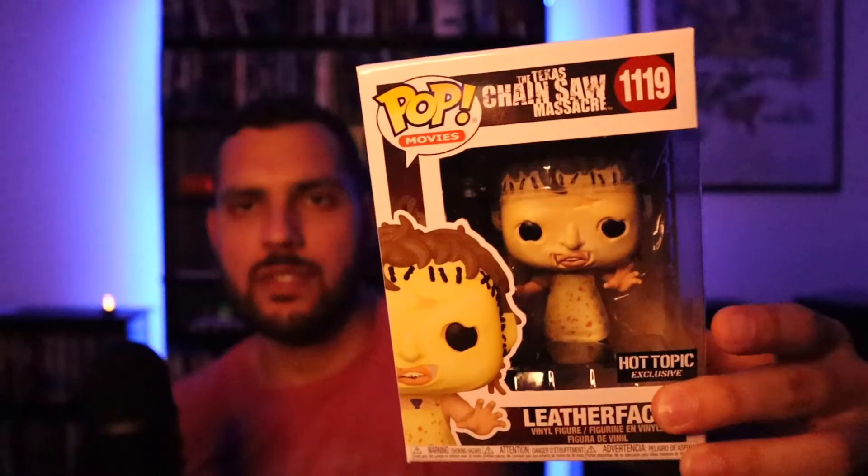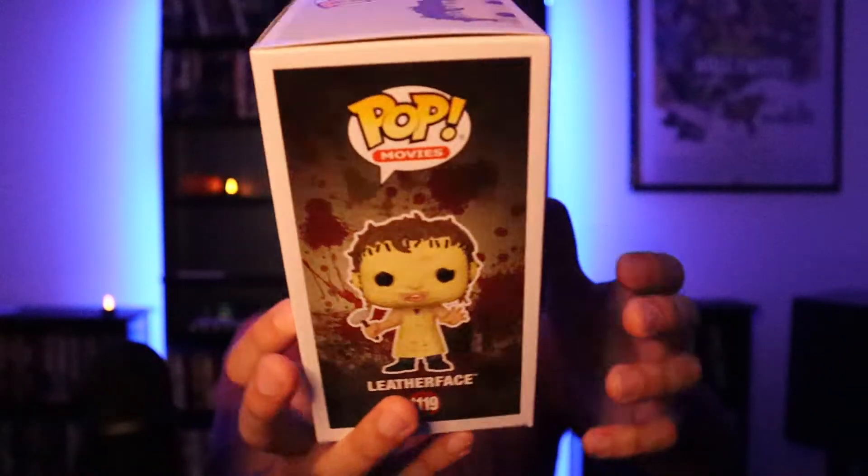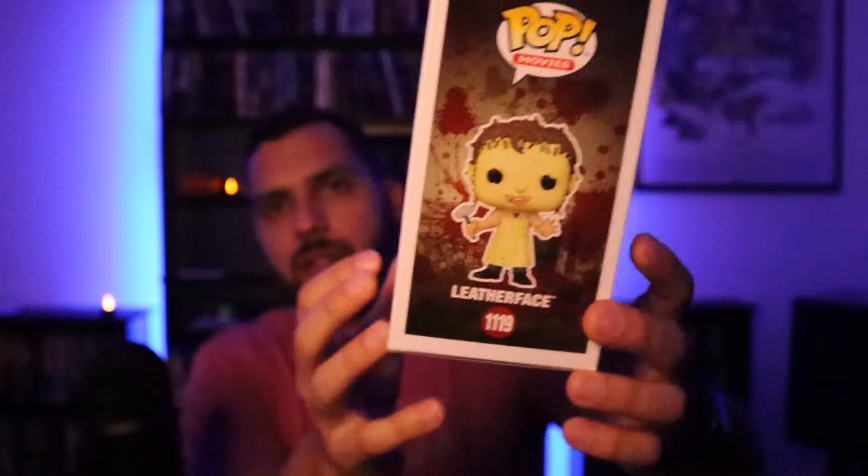Two more Funko Pops — I actually got these two yesterday from the time of recording. I bought them off an app called OfferUp, so someone in my area was selling these and I was like, yeah, I'll take them. First one is Leatherface — the Hot Topic exclusive. I recently saw this movie for the first time. I enjoyed it, I really liked it especially the third act. Leatherface was just — at first I was like, he's just protecting his house, these guys are breaking in — but yeah, it definitely goes off the rails at the end. It's a good horror classic.